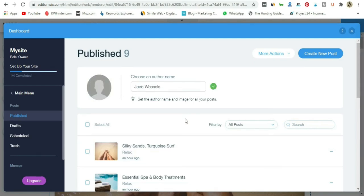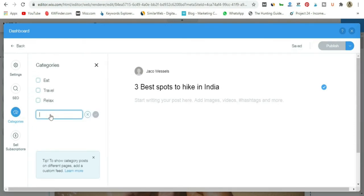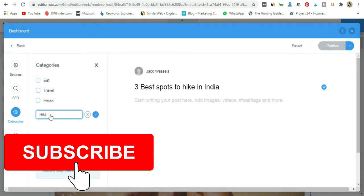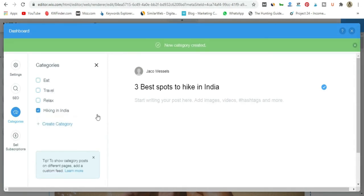Now we are going to dive right into creating your very first blog post. Click 'Create a New Post.' I'll type the title: 'Five Best Spots to Hike in India.' This will be our main title. Then go to Categories, say 'Create Category,' and type 'Hiking in India.' So now we've created that category — which is the one I mentioned earlier. Let's close that and this is where you add your first line of text, your first intro.